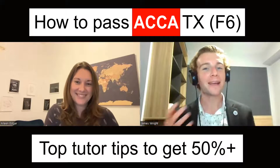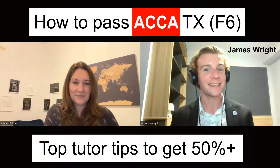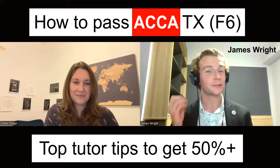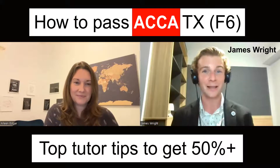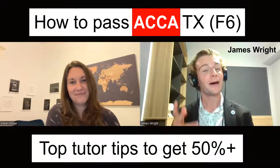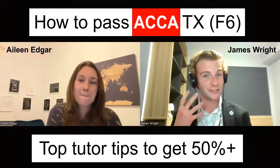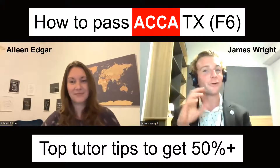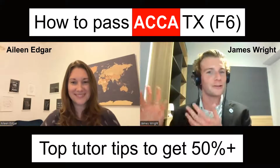Hello and welcome back to my YouTube channel. James here, as ever, for today's ACCA Tax — that's the F6 paper — where we're going to be walking and talking through some top tutor tips to help you get over the line and get that 50 plus to pass your exam. I'm delighted to be joined today by Aileen Edgar, who is a top tax tutor, who's going to take us through her top tips that she shares with her students.